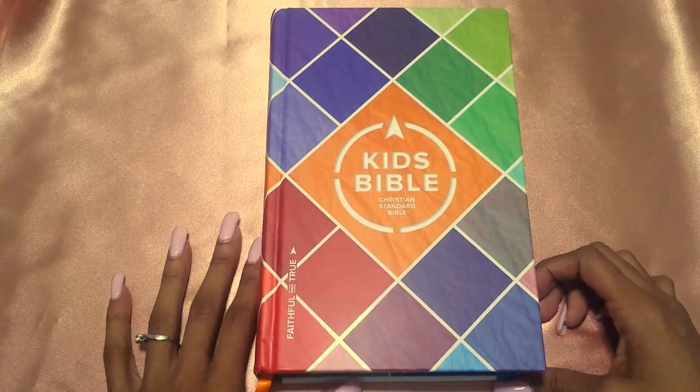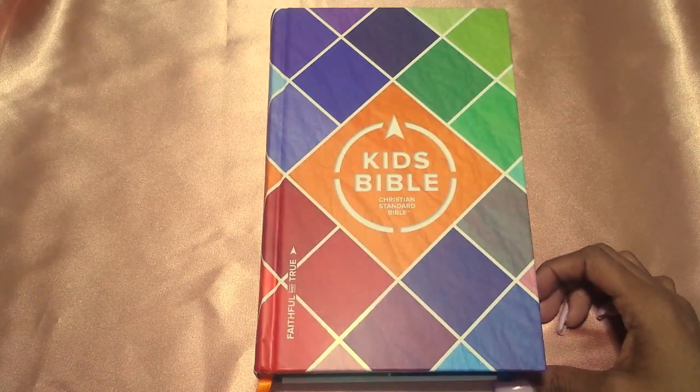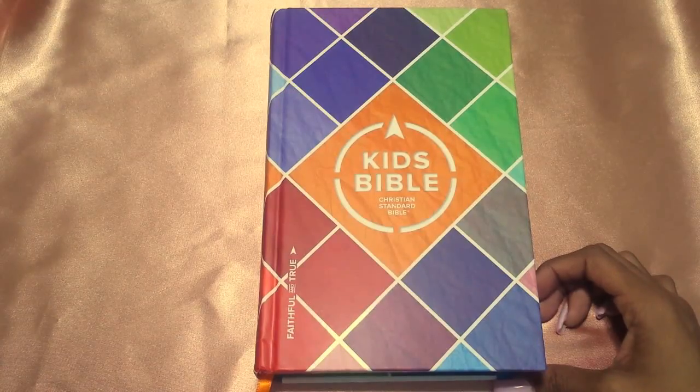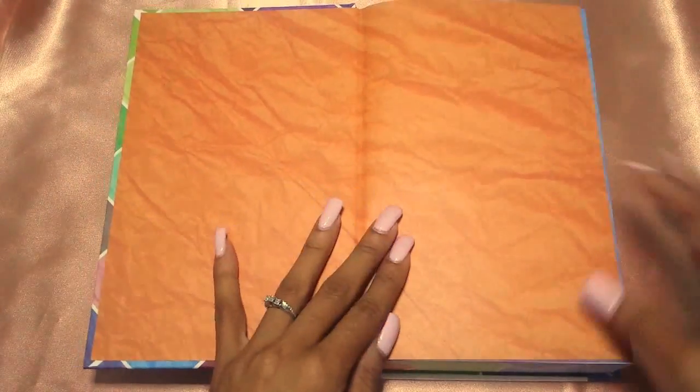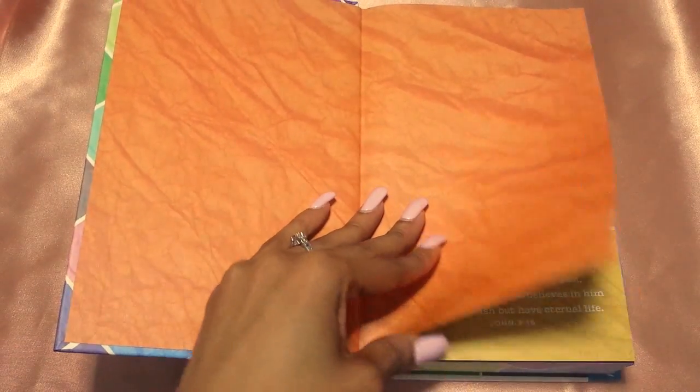I love this Bible. When I got it for my son the first time around, he ripped open the packaging and fell in love with it. Again, my son is only four years old, so he can't really read words like that, but he loves the Bible just flipping through it and looking at the different things. Opening up the Bible, this is what your end pages look like — I absolutely love it. It kind of looks like crinkled up construction paper and it's very vibrant with the orange.